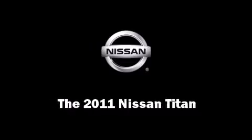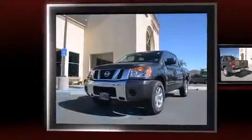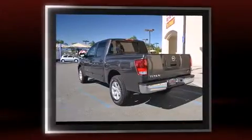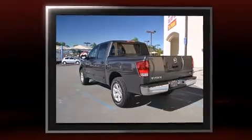Discerning drivers will appreciate the 2011 Nissan Titan. A 5.6-liter V8 engine pairs with a sophisticated 5-speed automatic transmission, providing a smooth and predictable driving experience.